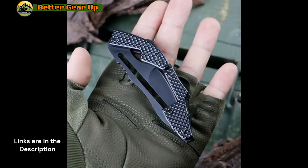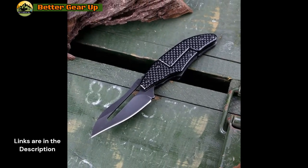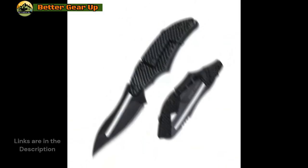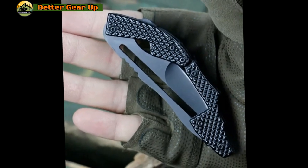In summary, the EDC mechanical folding knife is an essential tool for anyone in search of reliability in a compact form. Its sharp blade, comfortable grip, and multifunctional design make it the perfect addition to any outdoor gear or everyday carry collection. Don't miss the opportunity to enhance your tool kit — order your EDC folding knife today and benefit from its exceptional convenience and versatility.